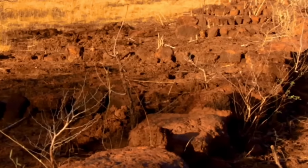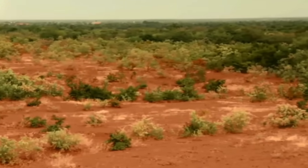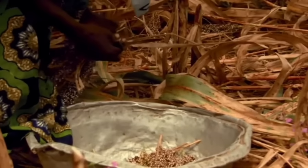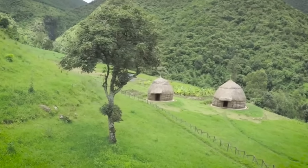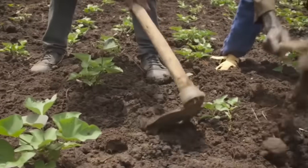By bringing degraded land back to life, farmers do not have to clear additional forest land to turn it into cropland for Africa's rising population and growing food demands. Restoring degraded land back to productive good health is a huge opportunity for Africa. It brings big social and economic benefits to rural farming communities, helps combat climate change and brings technology to enhance traditional knowledge.